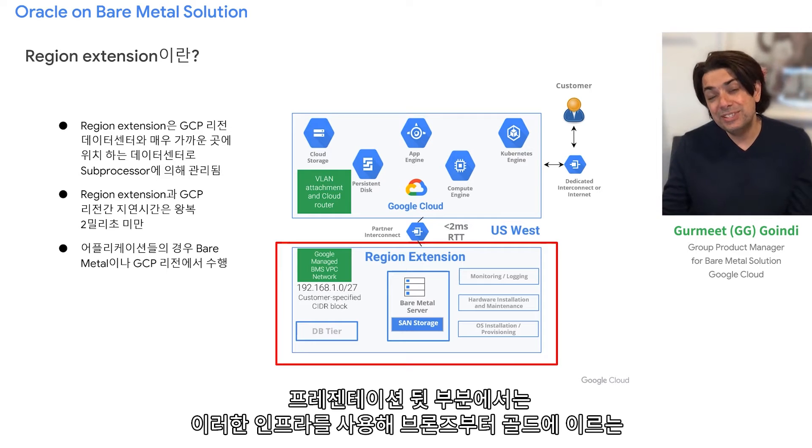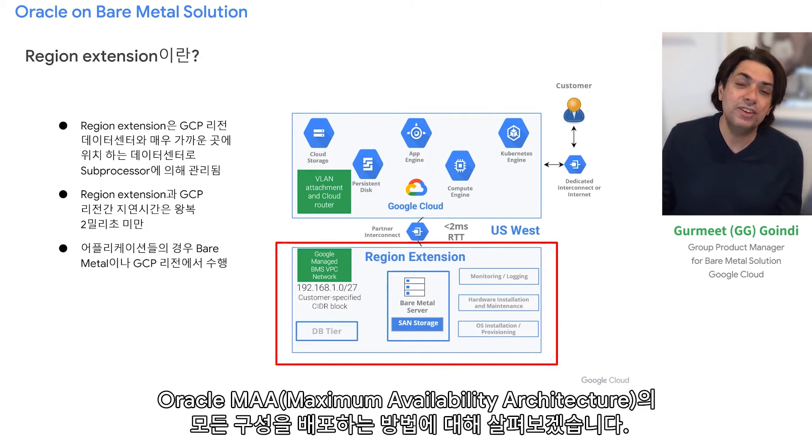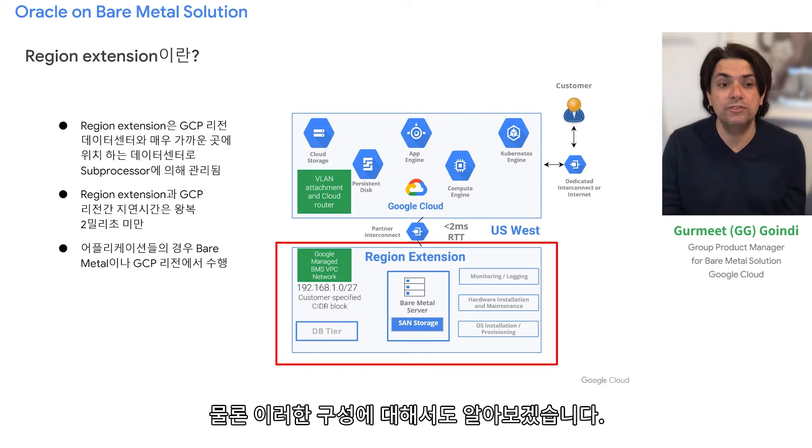Later in the presentation, we'll see how we use this infrastructure to deploy every configuration of Oracle Maximum Availability Architecture, from bronze to gold. I'll spend some time on those configurations as well.